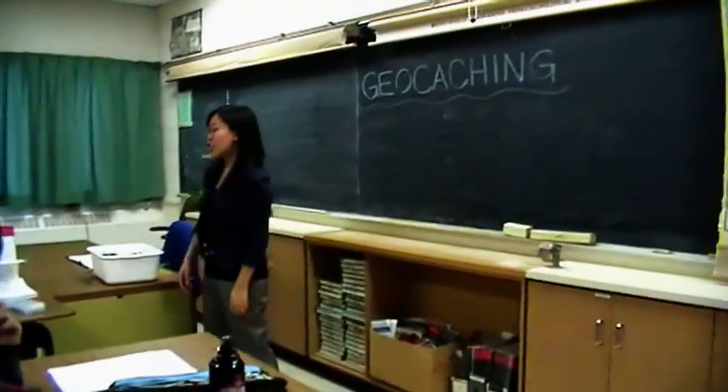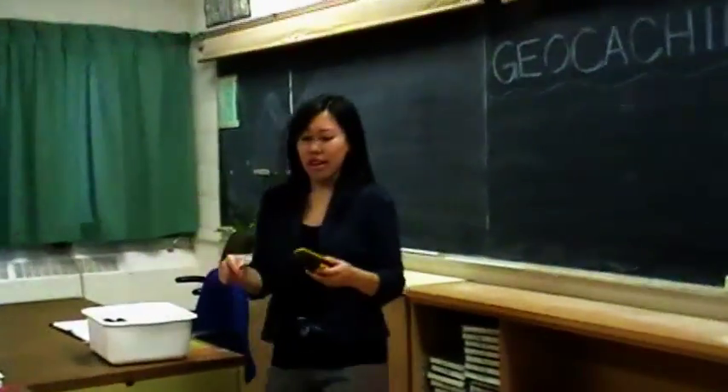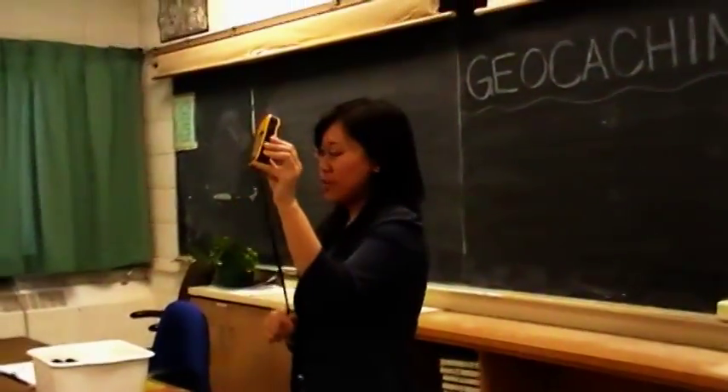So today we'll be going outside to find the geocaches using those coordinates that you found. This is the device we'll be using — it's called the GPS unit.